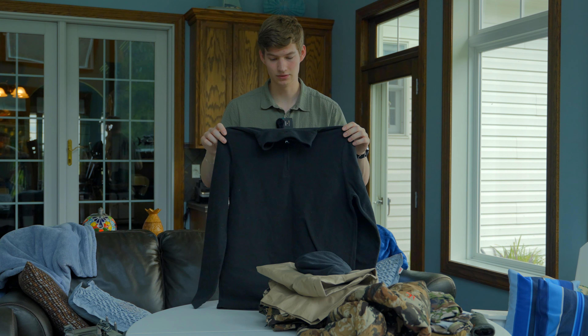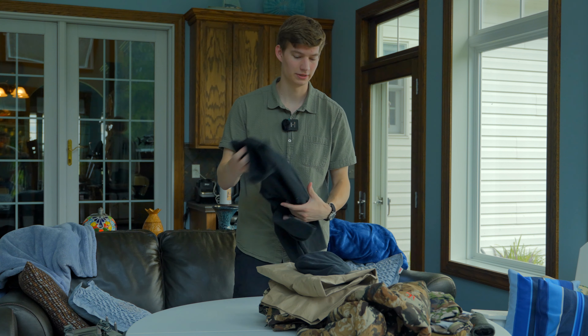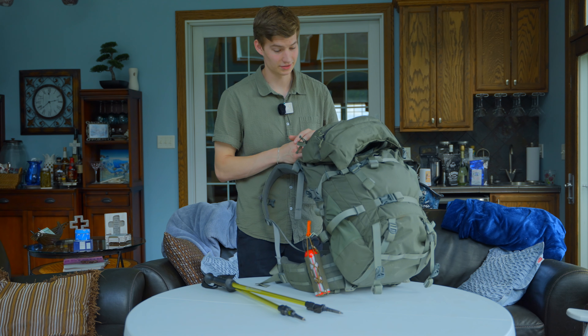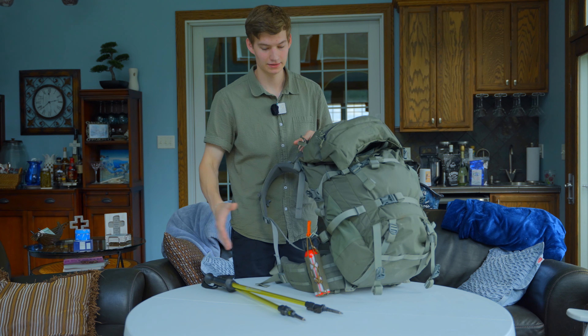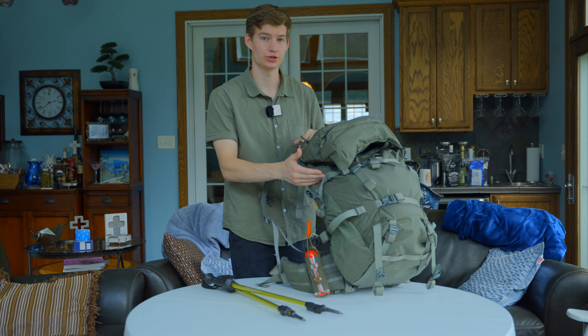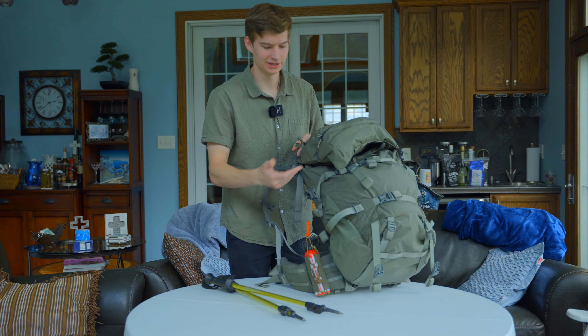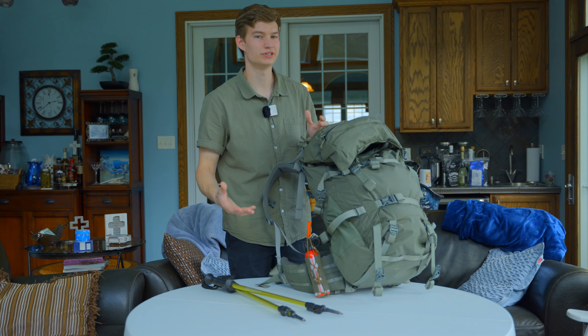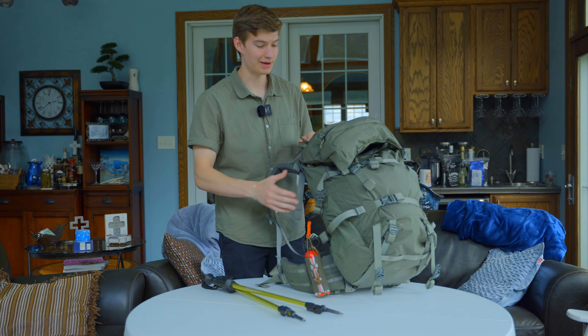I also have a Polartec fleece — just a light long sleeve. If it gets cold at night, or in the mornings when we're making breakfast and glassing, I can put this on under my clothes for another warming layer. That's all the clothes I'm taking to Colorado. Moving on to the pack — this is what's on the exterior of everything.